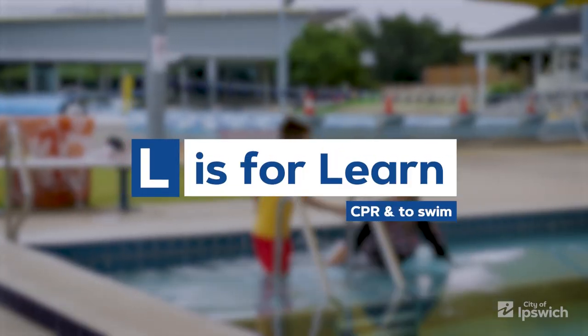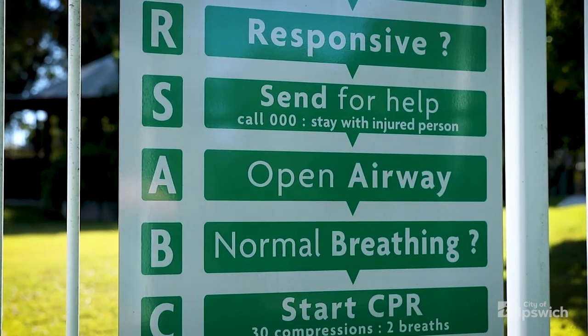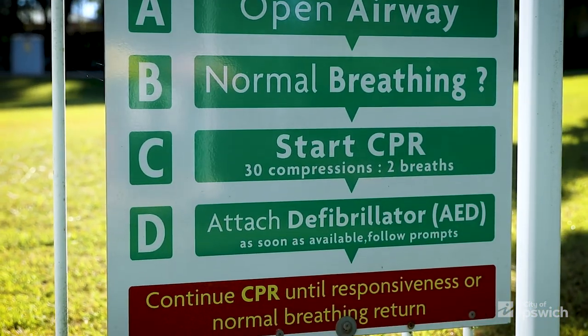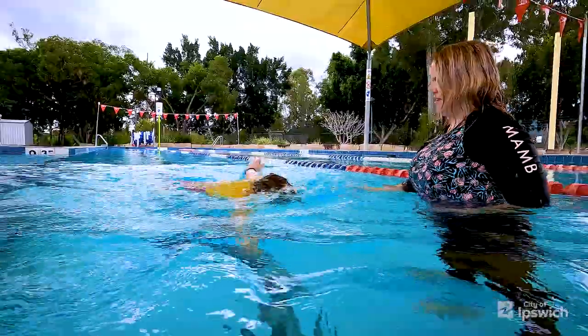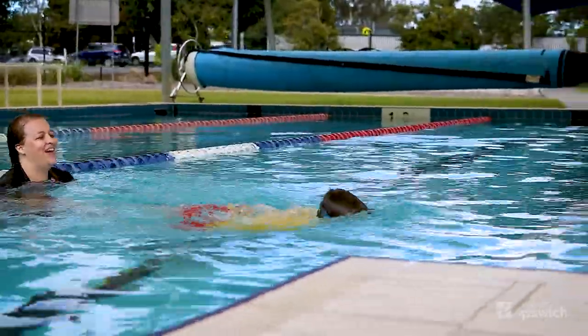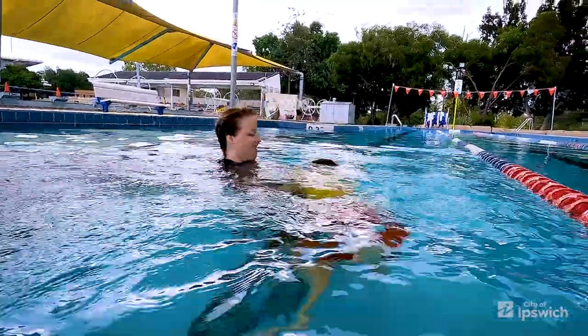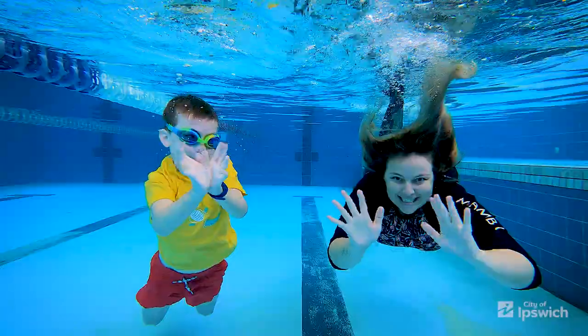L is for learn CPR and to swim. CPR signage must be displayed within the swimming pool area. By learning and performing CPR you could save a child's life — remember, doing something is better than doing nothing. By ensuring your child learns to swim you will give them the opportunity to develop vital and life-saving techniques. Swimming is an important life skill. The earlier your child is introduced to the water, the earlier they build water confidence and awareness.